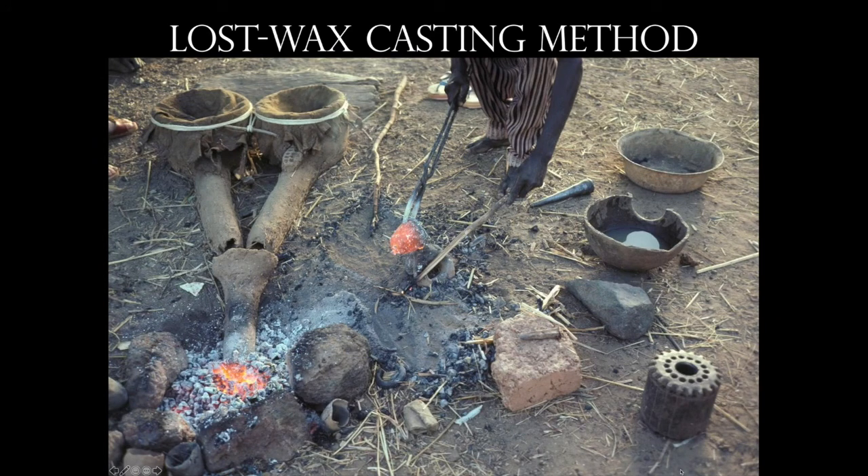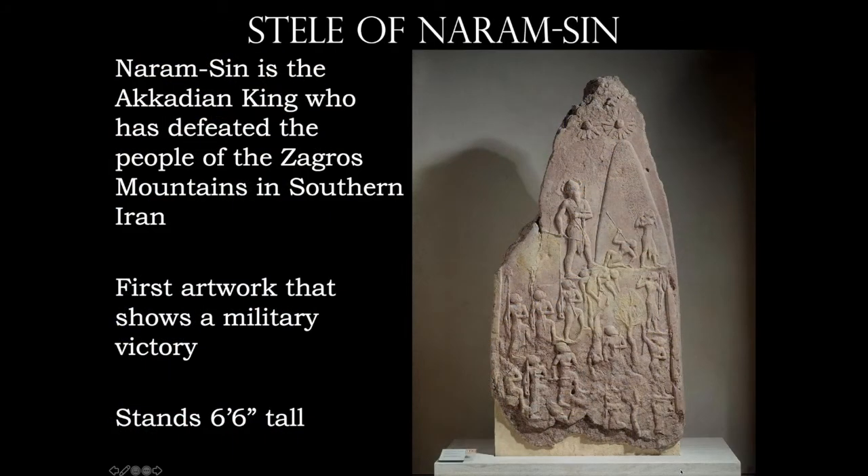Here is some live lost wax casting from Nigeria. We'll talk about a couple of steles — sometimes pronounced 'steels.' This first one is the Stele of Naram-Sin, a gigantic rock sculpture standing about six and a half feet in height. Naram-Sin is an Akkadian king who defeats the people of the Zagros Mountains in southern Iran. This artwork illustrates the very first military victory that we see. We've got Naram-Sin up near the stars, with personifications of the gods watching over the king. There's a spear in one of the enemy's necks, another begs for mercy, while his troops are rising up behind him.